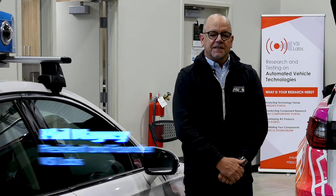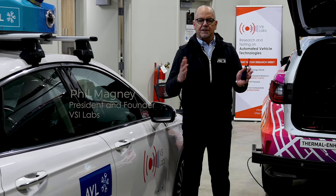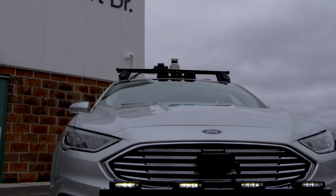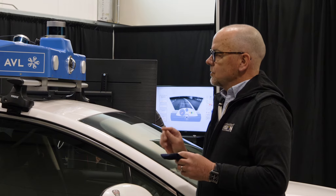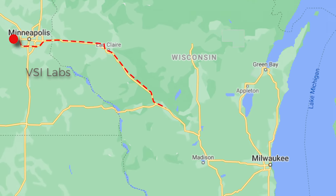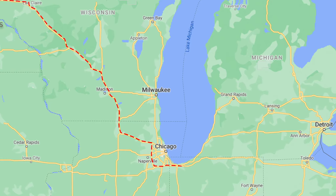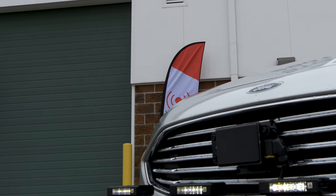Welcome, everyone. I'm Phil Magni, president and founder of VSI Labs. We're a research company. We've been in business for about six and a half years. Specifically, we do research on the technologies that go into active safety and automated driving applications. Once a quarter, we take our vehicles from our labs in Minneapolis and drive them to ACM to have this quarterly open house like we're having here today.